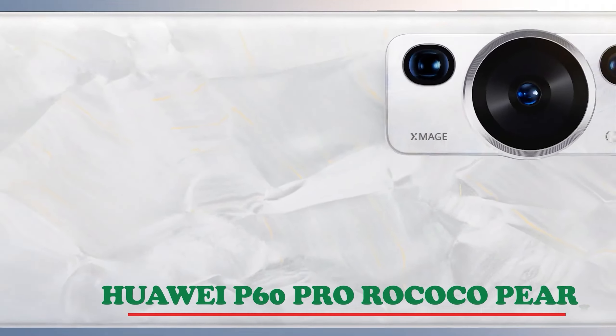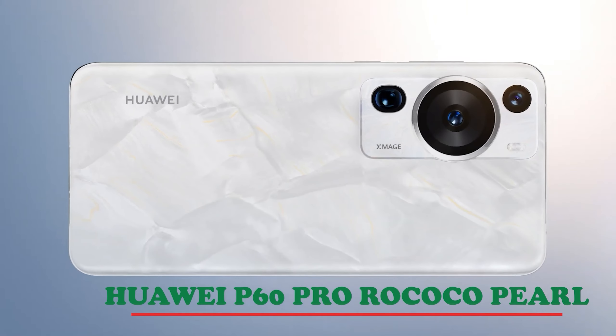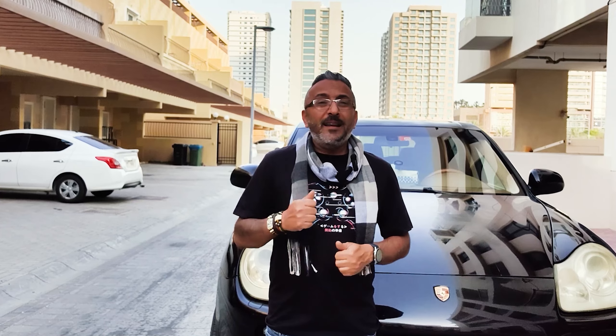Hello guys, we are starting the journey for the UAE Pearls with Huawei's P60 Pro Rococo Pearl design. We're going to start driving and head out to our first pearl of the UAE, so catch up with us on the journey.